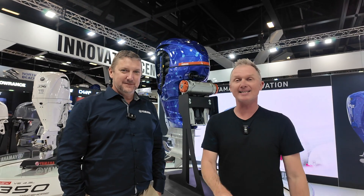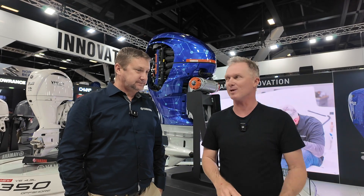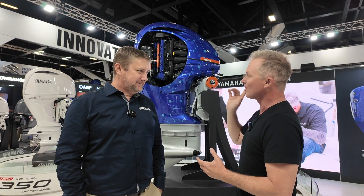Steve Morgan, Fishing Monthly Magazine, on the Yamaha Stand at the Sydney Boat Show with Glenn Gibson. And Glenn, behind us is a concept engine which is turning a lot of heads here today.